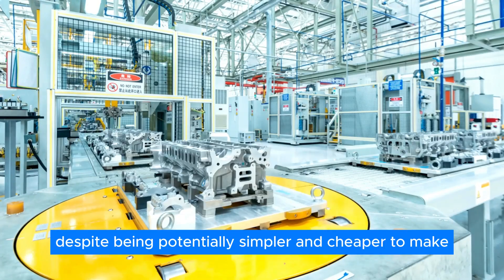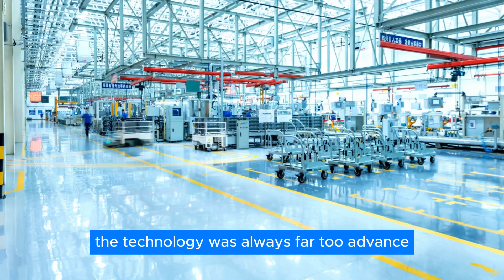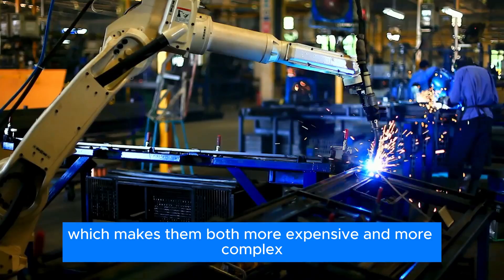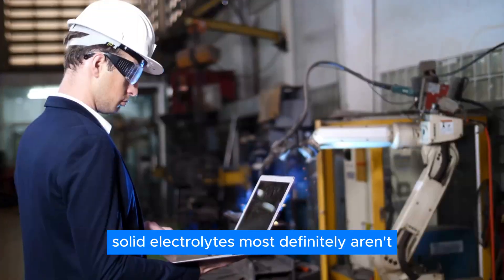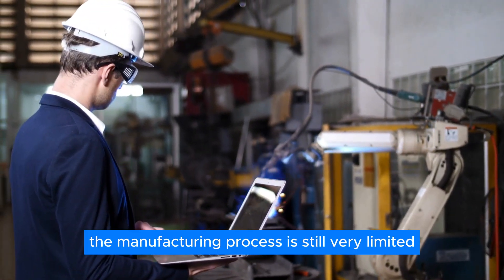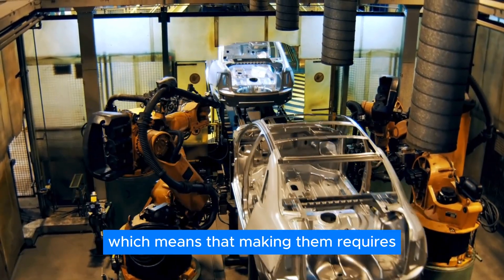Furthermore, despite being potentially simpler and cheaper to make when mass produced, the simple truth is that the technology was always far too advanced for any kind of mass production, which makes them both more expensive and more complex to make. Also, solid electrolytes most definitely aren't cheap or simple — the manufacturing process is still very limited due to solid electrolytes being largely unexplored, requiring the utmost precision.